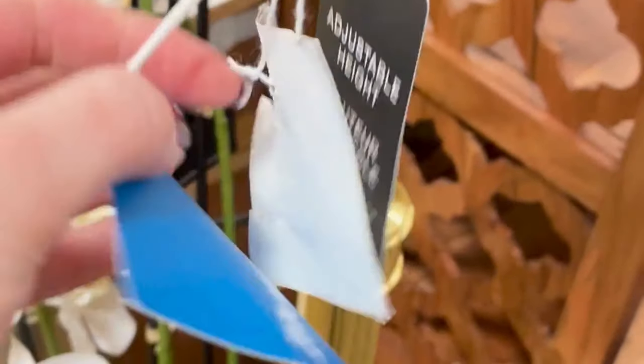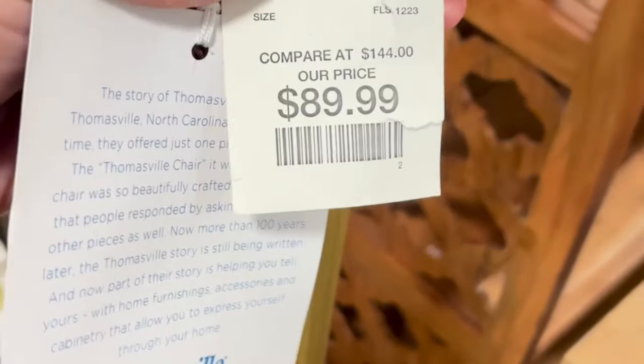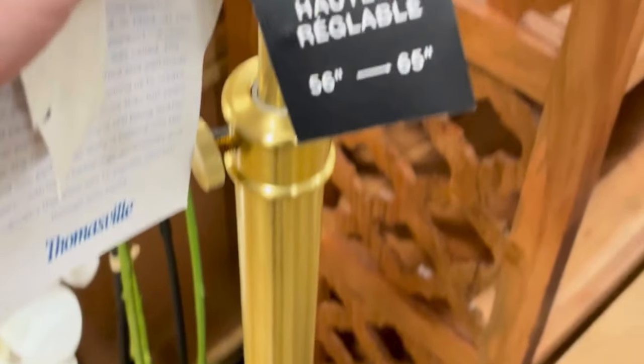I've been looking for a floor lamp for a little bit but still haven't come across the right one. I did like this one but not enough to purchase it. I love the gold stand and then the shape of the lamp shade as well — I just want it to be a little cheaper for my liking, but I really enjoyed this find.